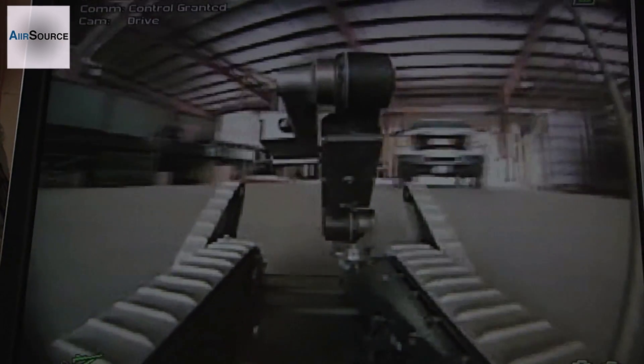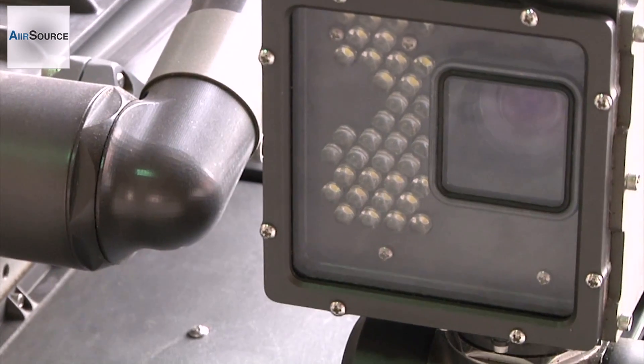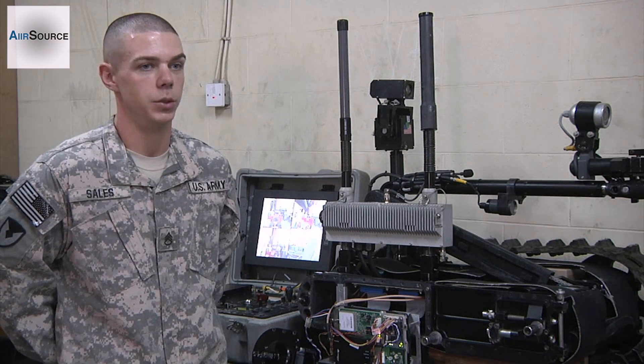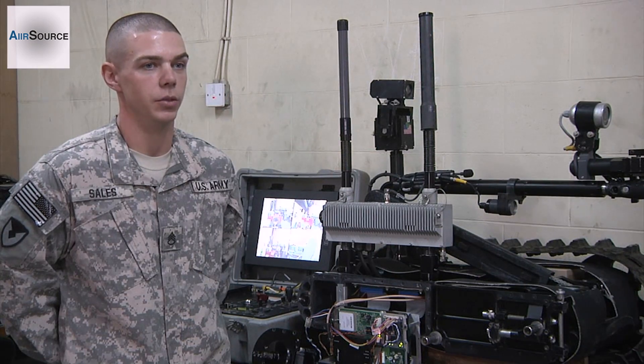Being able to support the warfighter through these robots, keeping them out of harm's way, is what makes this job so important. For each robot that comes into the shop damaged, or especially suffered battle damage and was destroyed by an IED blast, that's one warfighter you know that was not injured out on the battlefield.